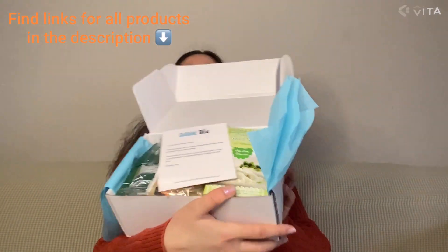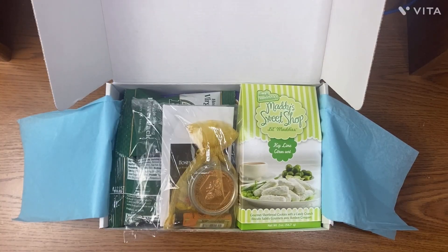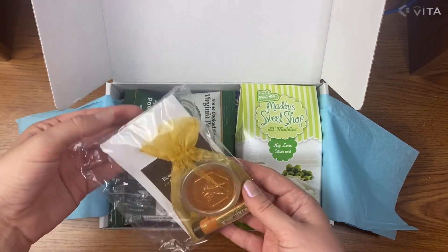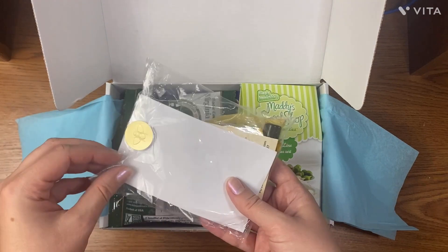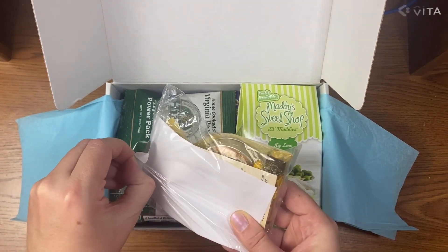Hey guys, I recently got my December Goodie Box so I'm going to do an unboxing video about it. Let me show you what's inside. The December Goodie Box looks very well stuffed — I'm going to go ahead and unpack this fancy looking gift set.